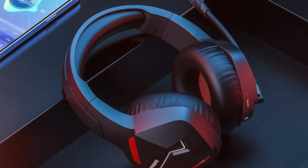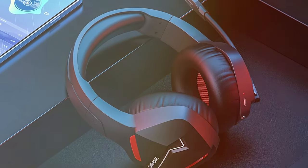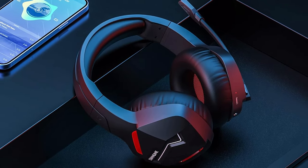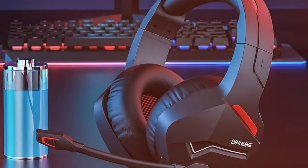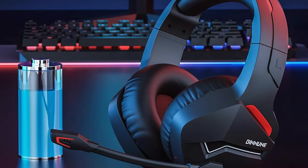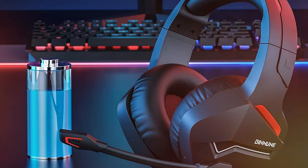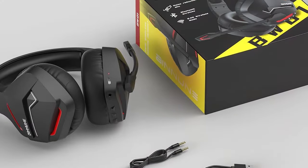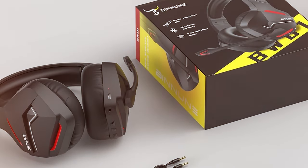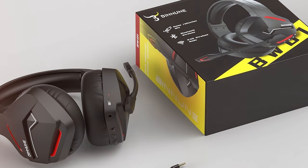Comfort is a priority with the BINNUNE headset. The breathable ear cushions and adjustable headband provide a secure and comfortable fit, even during extended gaming sessions, so you can stay focused without distractions. The wireless feature offers freedom of movement and eliminates the hassle of tangled cords. With long-lasting battery life, you can enjoy hours of uninterrupted gaming. In conclusion, the BINNUNE Wireless Gaming Headset offers impressive wireless audio quality, comfort, and convenience at an affordable price, making it an excellent choice for budget-conscious gamers.